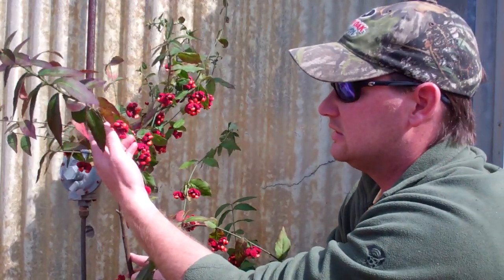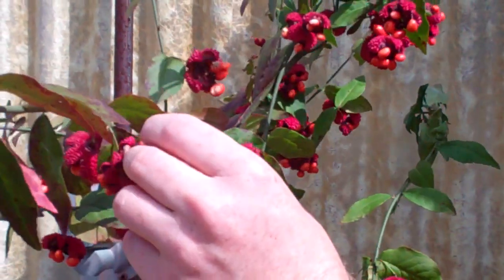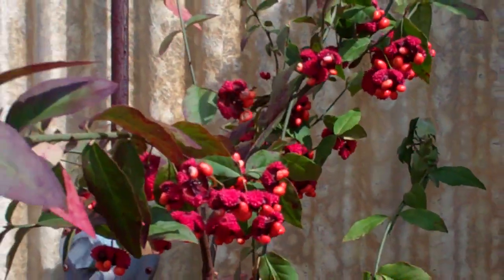Another name for it is Hearts a-Busting. You can see the seed pods — almost like a heart busting open — with small seeds that some bird species consume as well.